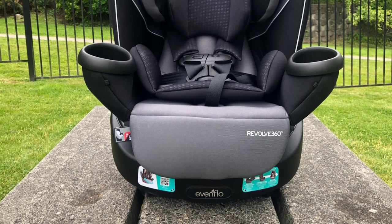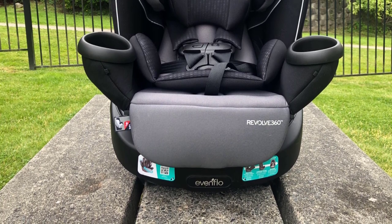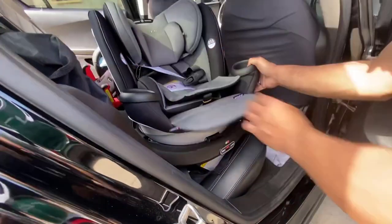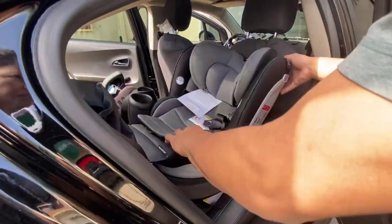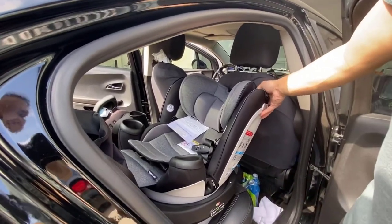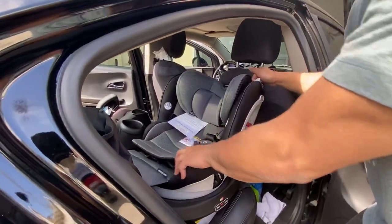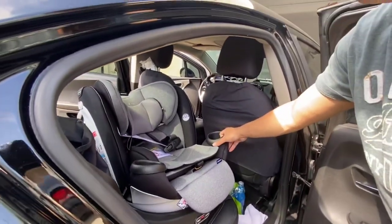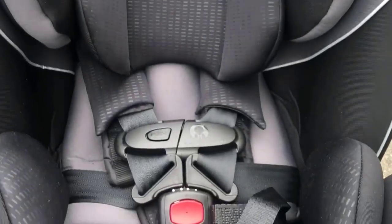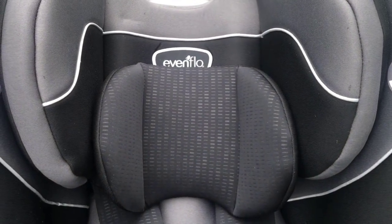The car seat has a five-point harness system that keeps your child secure and comfortable, with multiple adjustable positions and a headrest that can be easily adjusted to fit your child's height. Another great feature is its energy-absorbing foam, designed to absorb energy in the event of a collision, reducing the impact on your child's body. This adds an extra layer of protection to keep your child safe in case of an accident. Additionally, the car seat meets or exceeds all federal safety standards.